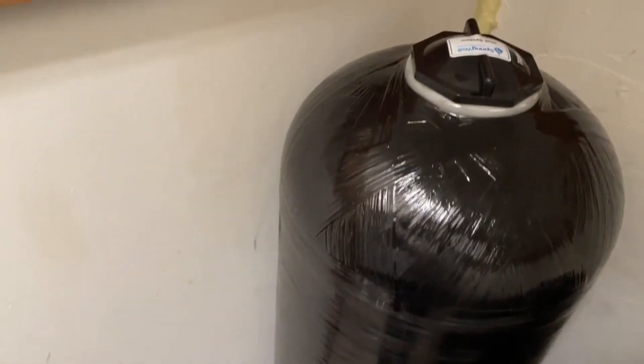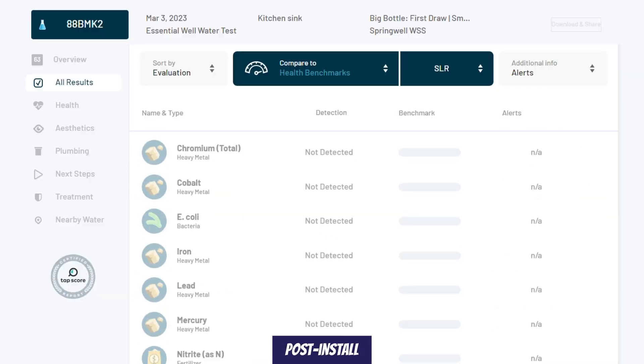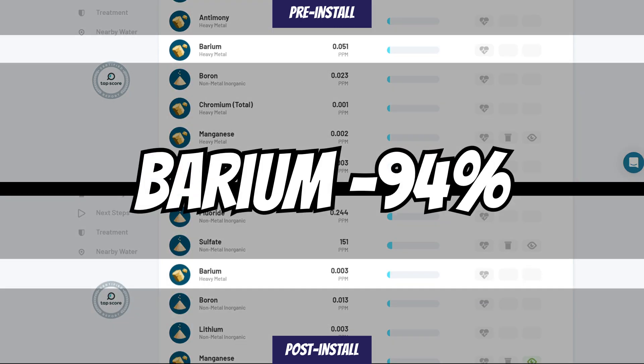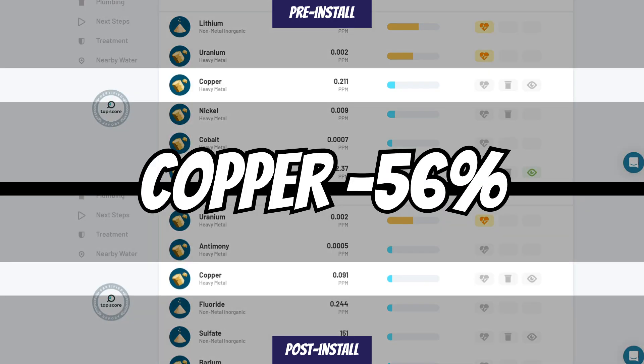There are a couple of possible reasons for the fluoride increase. First, the green sand fusion media used in the AIO filter could contain traces of fluoride and actually be introducing it into the water. Second, the groundwater composition in the aquifer could have changed in the 97 days between the pre-install and post-install tests. Further on-site testing is needed to pinpoint exactly where it's coming from. A few metals — chromium, cobalt, and vanadium — were completely removed. Nickel was reduced by 90%, barium by 94%, strontium by 98%, boron by 43%, molybdenum by 33%, zinc by 41%, copper by 56%, and selenium by 50%.